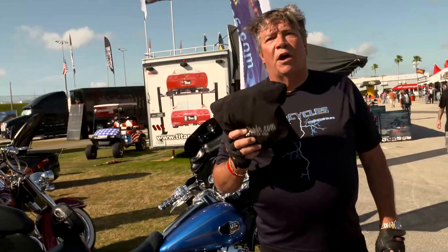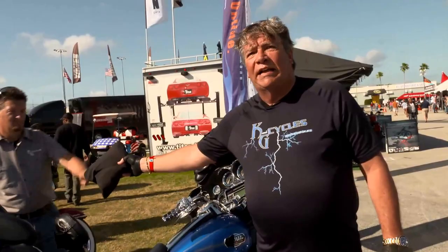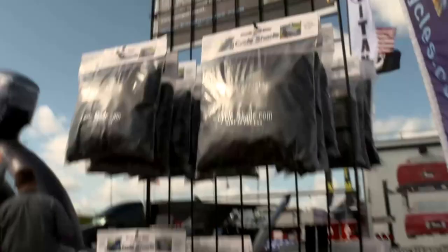I want to tell you about one of our favorite products, the famous K&G Cycles Cycle Shade. I'm going to have Kevin put this on the bike. This thing is an amazing product. It comes in a pouch — you can throw it in your tour pack, you can throw it in your bags. It's not a problem.